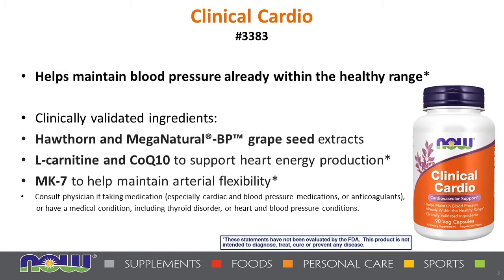Clinical Cardio is a powerful combination of targeted nutrients and botanicals known to promote optimal cardiovascular health. It helps maintain blood pressure already within the healthy range, and contains L-carnitine and CoQ10 to support energy production for the heart, as well as Hawthorn and Mega Natural BP grapeseed extract to support blood pressure already within a normal range. The Mega Natural BP is a special type of grapeseed extract that is different from many other grapeseed extracts on the market.